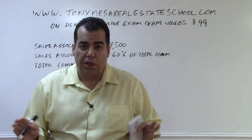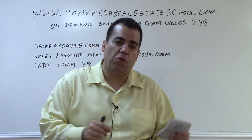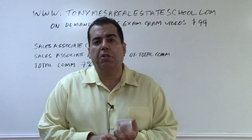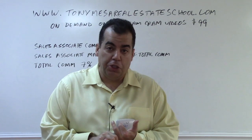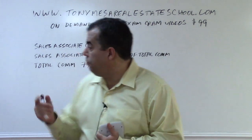Use whatever weird numbers they give you in a commission problem. The other key thing is: which commission are they asking you for? Be very clear about this. Sometimes they'll ask for the total commission the seller pays, sometimes how much the brokerage keeps, and sometimes how much the sales associate makes.